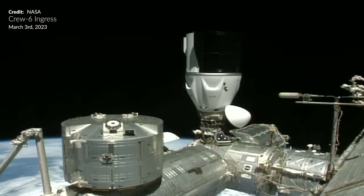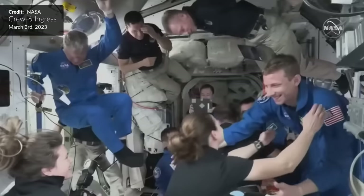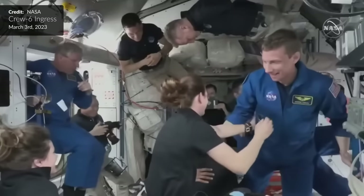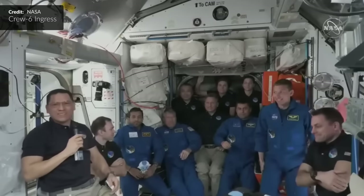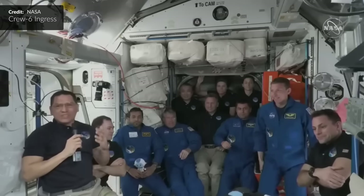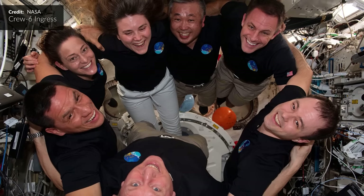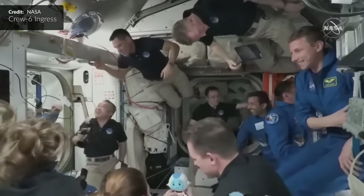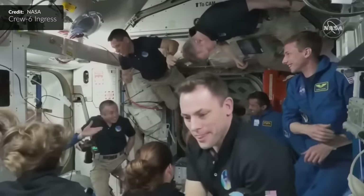Obviously huge news covered in our last video was the arrival of Crew-6 at the International Space Station, which increased the total number of humans on board the ISS to a grand total of 11. That isn't the record number of people on board, but it is certainly very cramped right now. Ideally the station accommodates a crew of about 7 people, so 11 is well over that — it must mean it's about time to fix that problem.